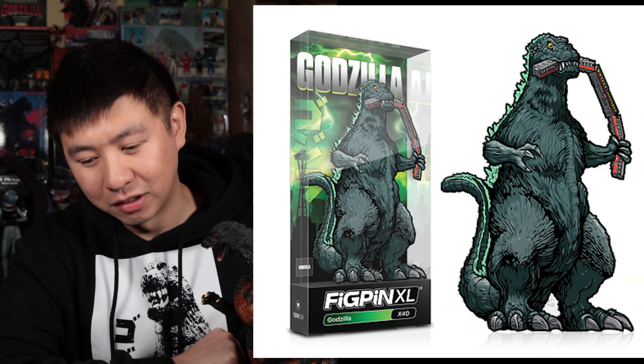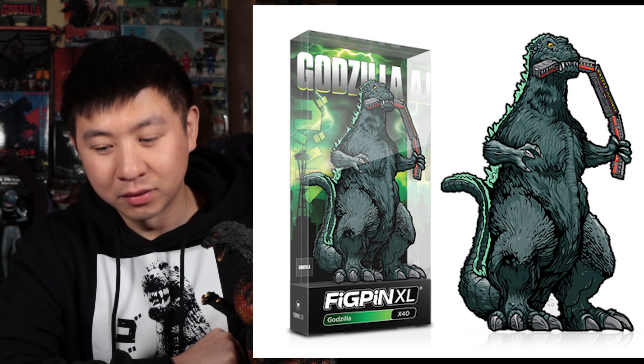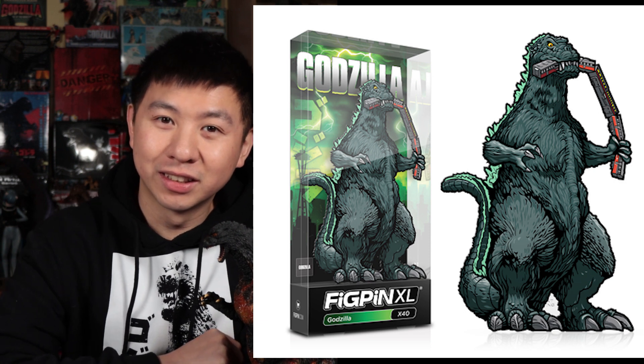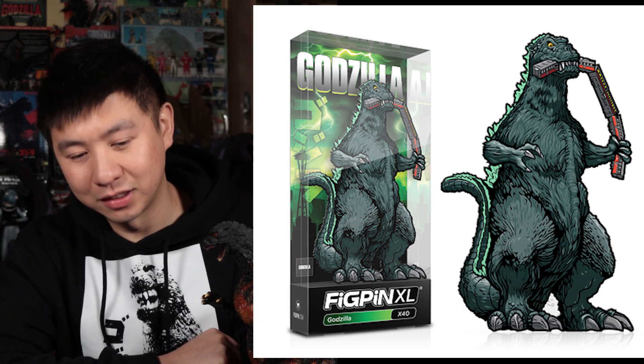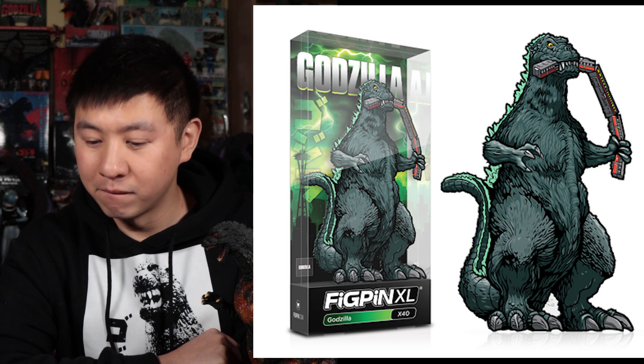And we have a special surprise for you — an Emerald City Comic-Con exclusive green glow Godzilla Figpin, in full color, with glow-in-the-dark green fins. Oh, steady steady! How do I get it? Just go to the Figpin booth at Emerald City Comic-Con, and it's yours for $30. But line up early — it's limited to 750 pieces.